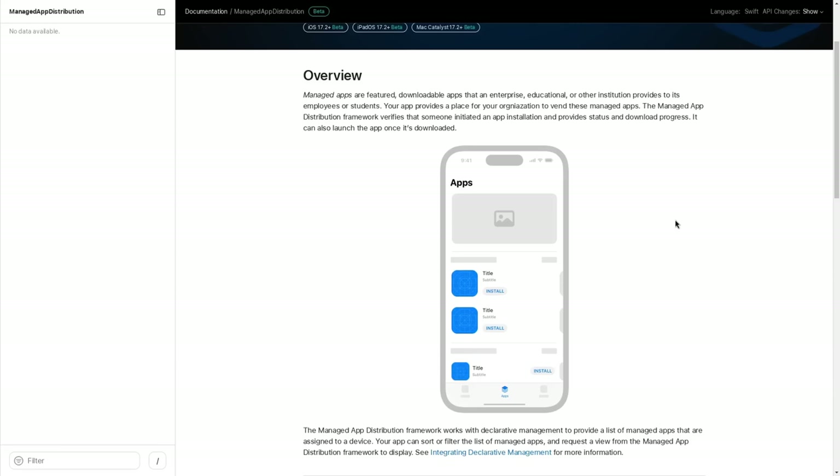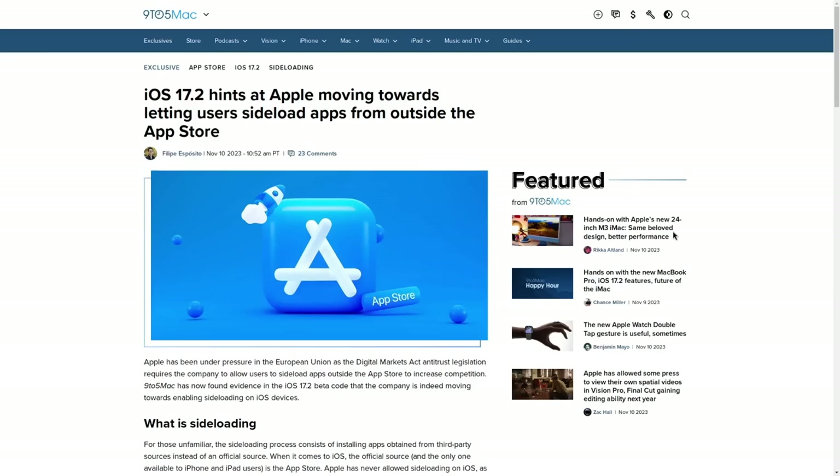All of this kind of looks like Apple is talking about some kind of alternative app store — allowing you to have an app store other than the App Store on iOS and iPadOS. That's how most other tech news outlets are covering this, like this headline from 9to5Mac that says: "iOS 17.2 hints at Apple moving towards letting users sideload apps from outside of the App Store."